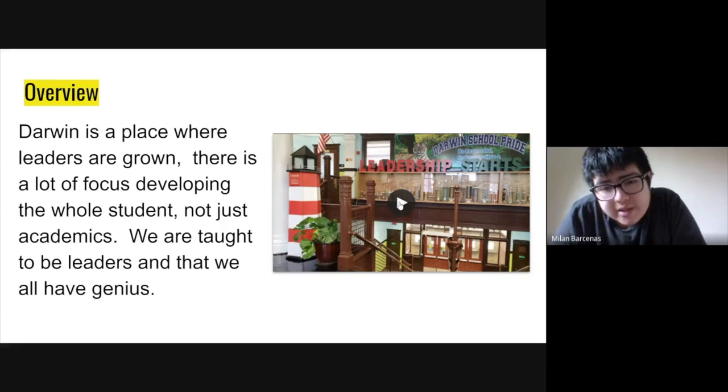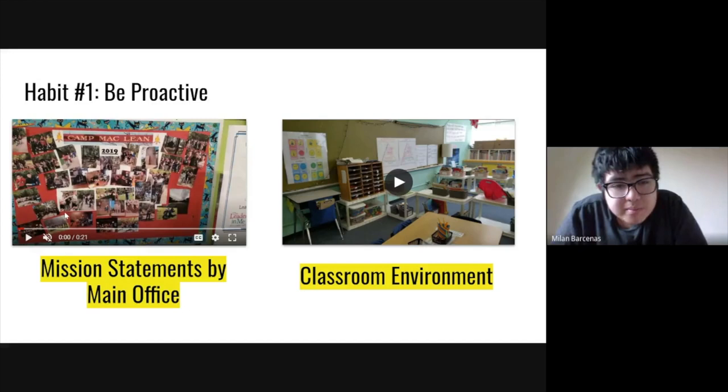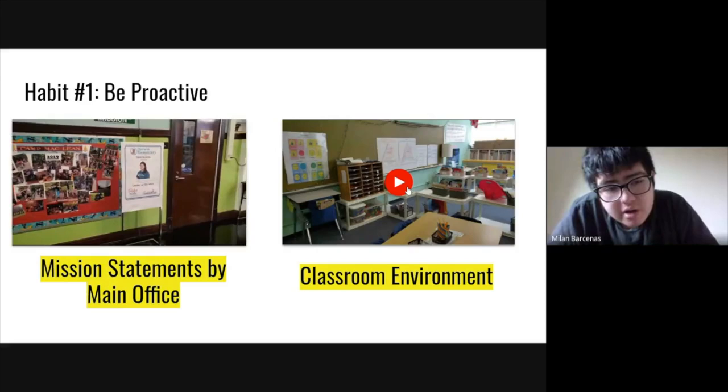So throughout the tour, we'll be going into detail about what each habit is. The first habit is habit one: being proactive, which is basically being responsible and taking responsibility for things and making things happen. Apart from that, there are also leadership roles throughout our school. Leadership roles can either be school-wide leadership roles or classroom leadership roles.